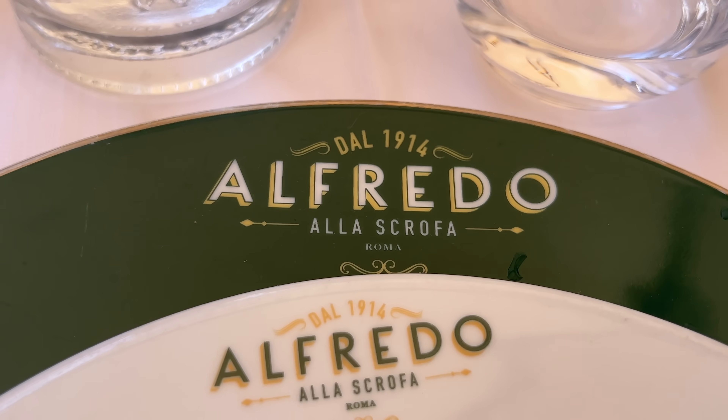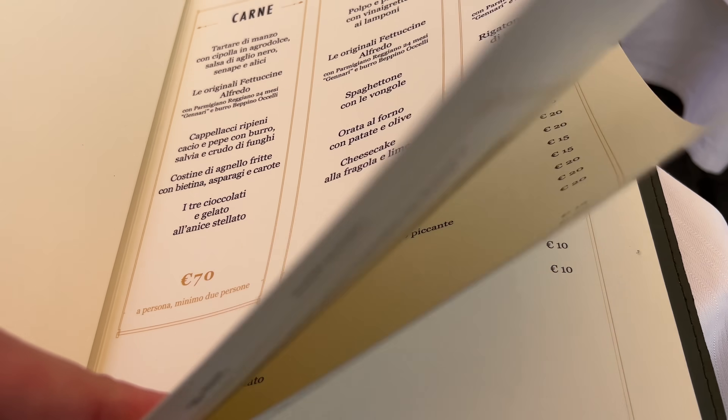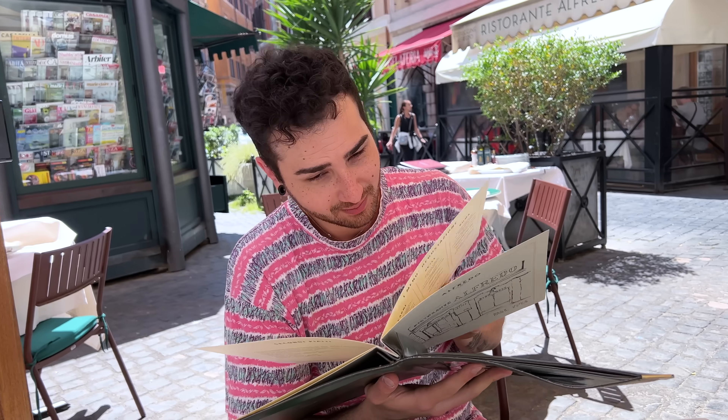Matteo is examining the menu — yes, that's a good terminology. But you know that you're going to get the Fettuccine Alfredo anyway. What are you looking at? The antipasti. Let's see what we have. I want to see the original Fettuccine Alfredo — this is what we're going to get. Super excited, of course.